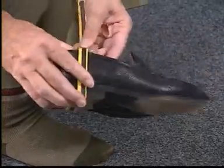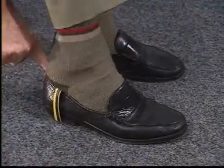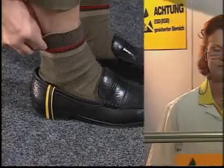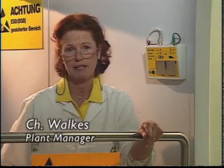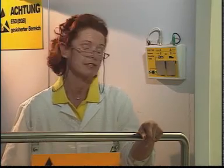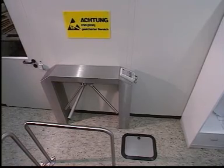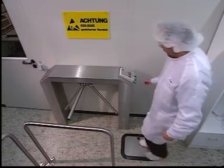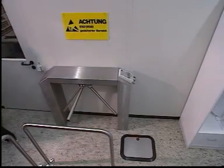A heel strap is available for visitors. Of course we sometimes have problems observing these regulations, and daily routine causes even the most reliable individuals to forget the occasional test procedure. To prevent carelessness from gaining the upper hand, especially in large plants, the gate only opens after all tests have been passed.